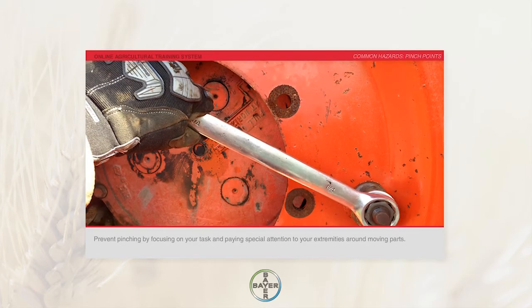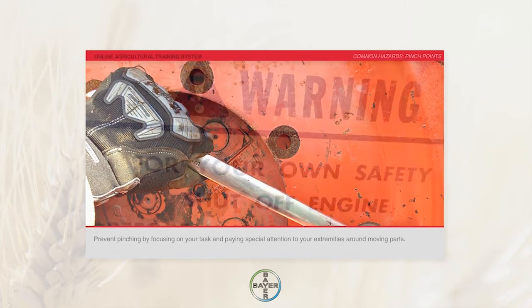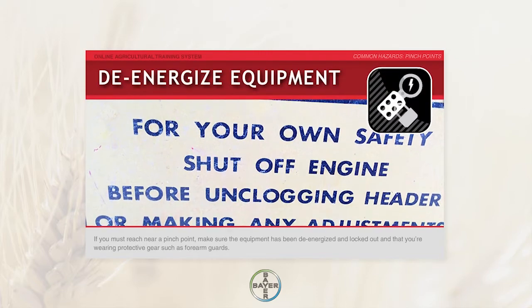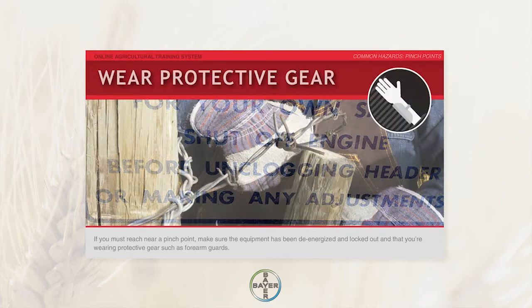Prevent pinching by focusing on your task and paying special attention to your extremities around moving parts. If you must reach near a pinch point, make sure the equipment has been de-energized and locked out, and that you're wearing protective gear.